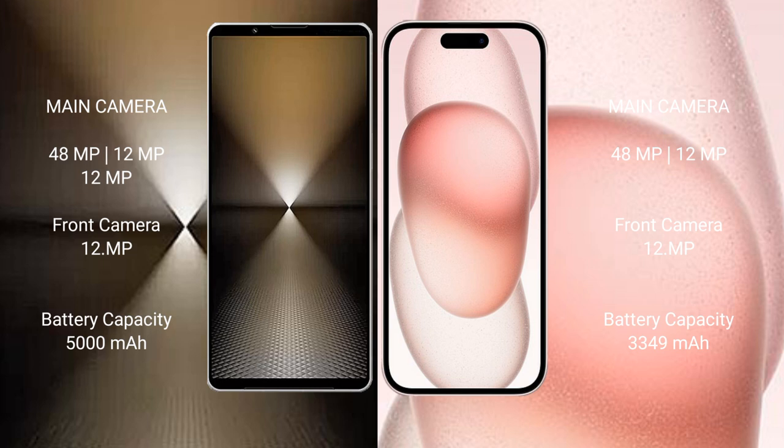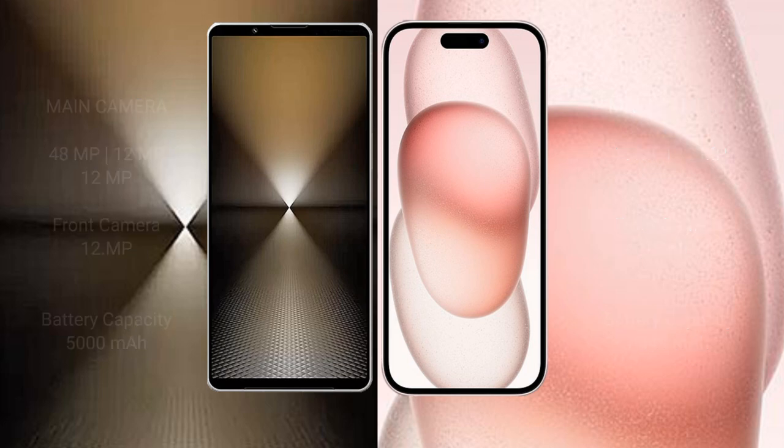Sony Xperia 1 Mark 6 has a 5000mAh battery with 30-watt fast charging support. iPhone 15 has a 3349mAh battery with 30-watt fast charging support.